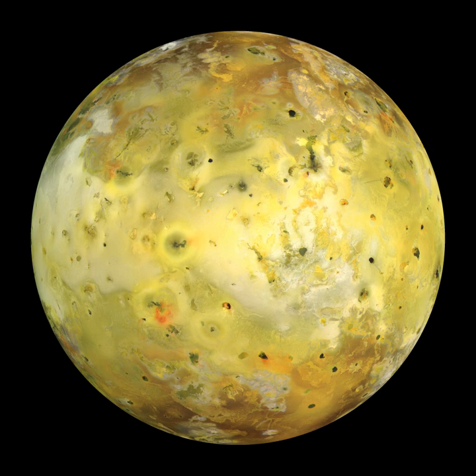The side of Io that always faces in the direction that Io travels in its orbit is known as the leading hemisphere, whereas the side that always faces in the opposite direction is known as the trailing hemisphere. From the surface of Io, Jupiter would subtend an arc of 19.5 degrees, making Jupiter appear 39 times the apparent diameter of our Moon.